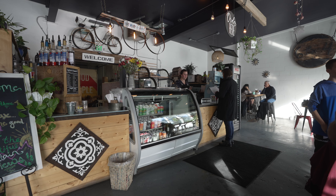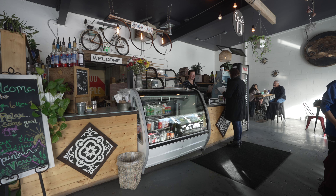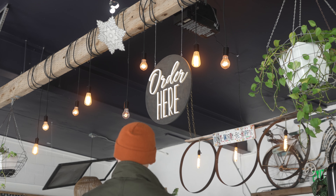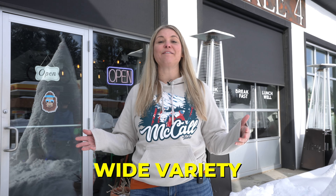634 also offers several milk alternatives to add into your coffee. They have coffees, lattes, matcha — really any sort of coffee you want to get. They have a wide variety here.